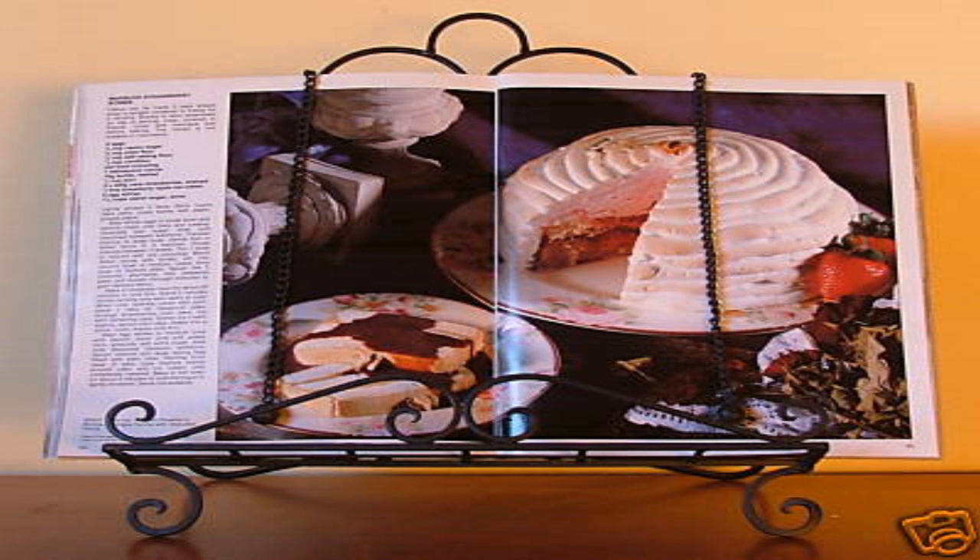Directive 241-S06: In light of recent test results with SCP-241, no further testing of SCP-241 on personnel without pre-existing food allergies is authorized without Level 4 security clearance. Testing may continue on personnel with pre-existing food allergies, as long as documentation of said allergies have been filed with [REDACTED]. Signed O5-[REDACTED].